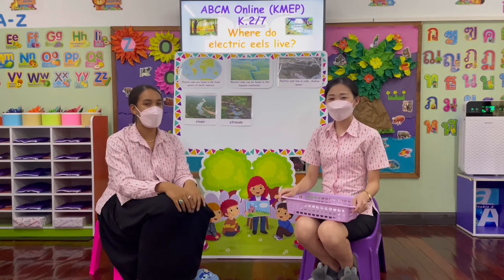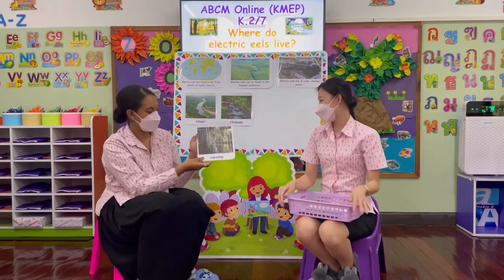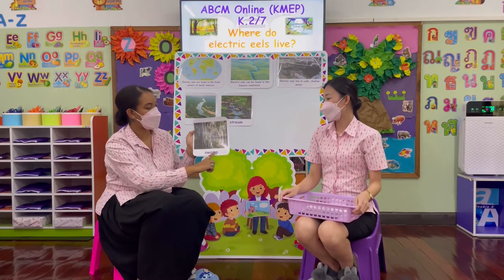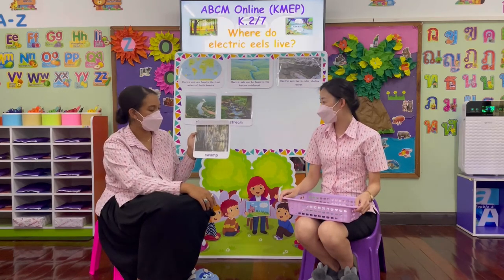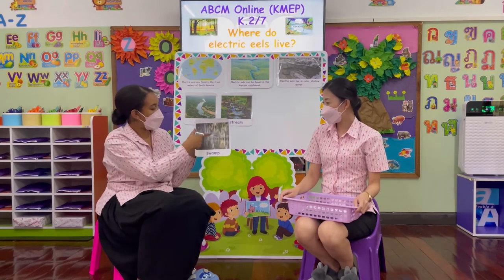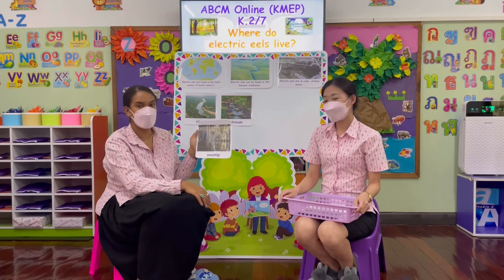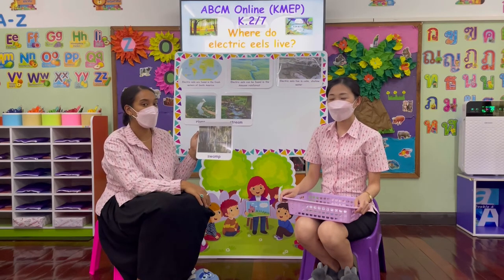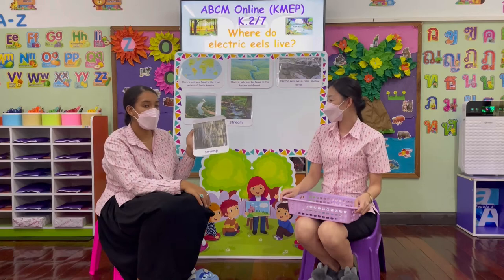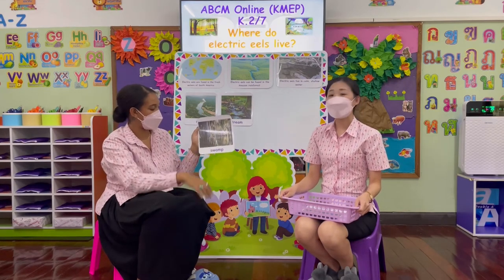Place number three: this is a swamp. A swamp is a dark, muddy area that has lots and lots of trees. Because of its dark and muddy waters, this is a great place for electric eels to live. Swamp.